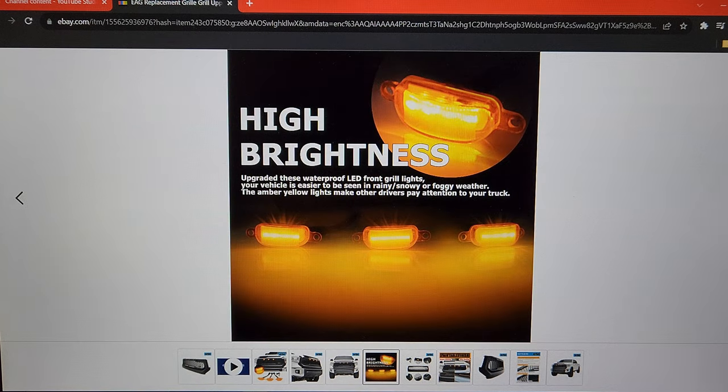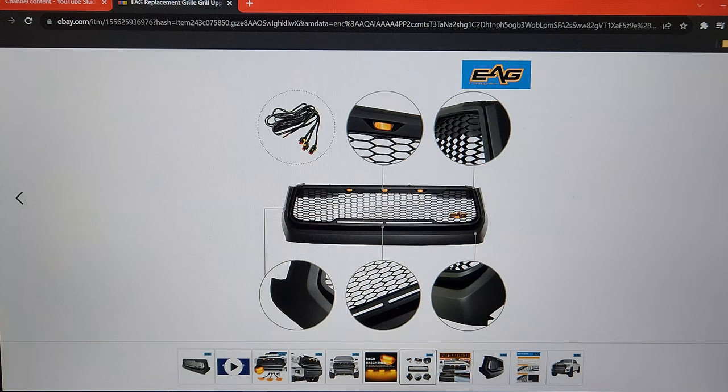What do they have to say about this? 'High brightness upgraded waterproof LED front grille lights.' Your vehicle is easier to be seen in rainy, snowy, or foggy weather. The amber yellow lights may make other drivers pay attention to your truck.